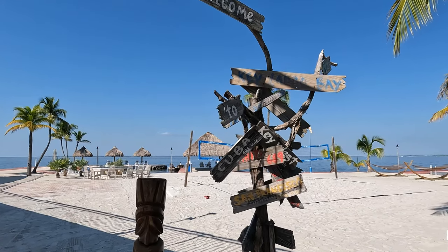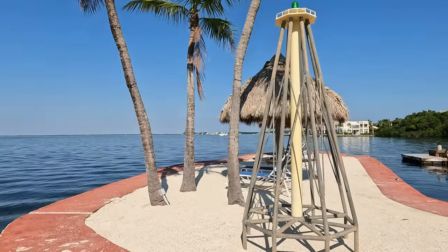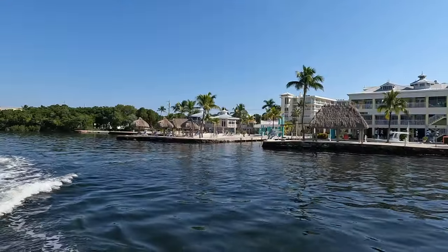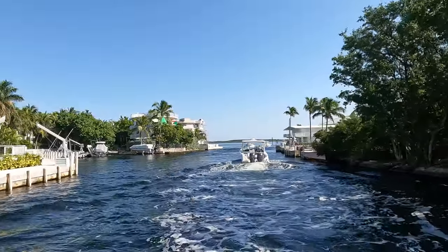Located an hour south of Miami, Key Largo boasts easy access for both snorkelers and divers in several locations and dubs itself the dive capital of the world. We're headed out for a few hours to the National Marine Sanctuary where we'll be checking out two spots: the Gresham Rocks and the Dry Rocks.